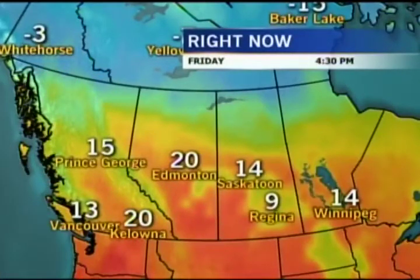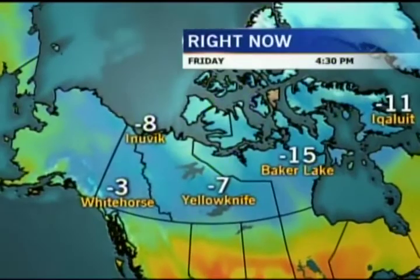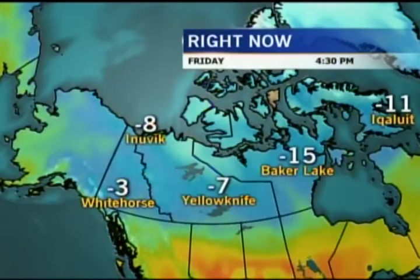Chance of showers tomorrow for the Toronto area. Fourteen degrees in Winnipeg right now, nine degrees in Regina, fourteen in Saskatoon, twenty in Edmonton, twenty in Kelowna. Got cloudy skies through much of southern B.C. right now, especially in Vancouver. And then we've got some light snowfall in Whitehorse. Yellowknife is seeing some cloudy skies right now — minus seven is their current temperature at this hour.